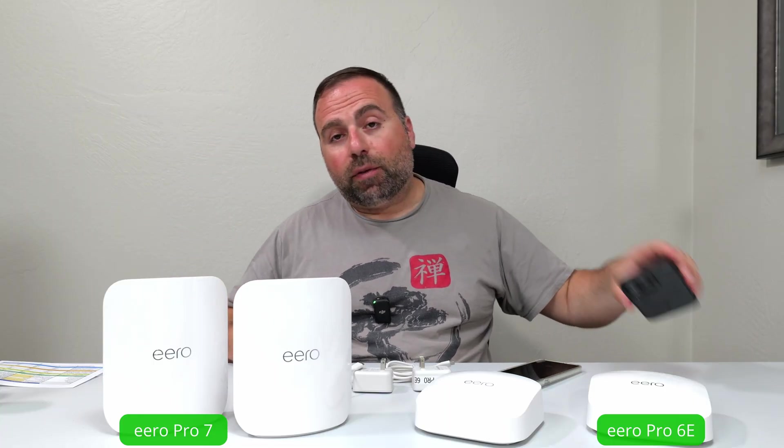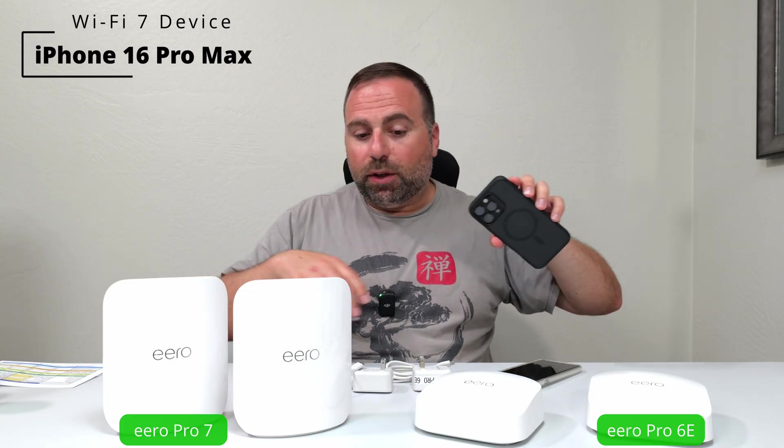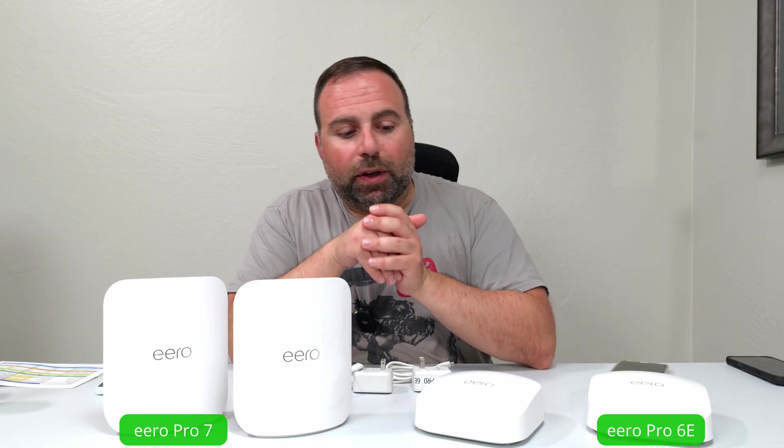I also happen to have the iPhone 16 Pro Max, but this one can't go quite as fast as the other two, at least in the case of the Pro 7 where it actually can go faster. So if you're here just for a short answer, the Pro 7 is better than the Pro 6c. The question is, is it noticeably better in your specific situation? From a general perspective, yes, the Pro 7 is clearly an upgrade from the Pro 6c.